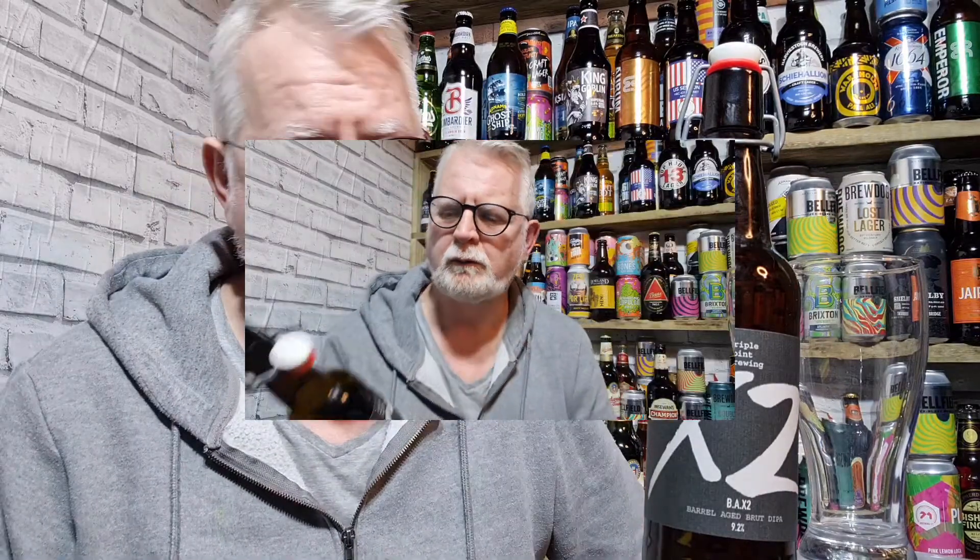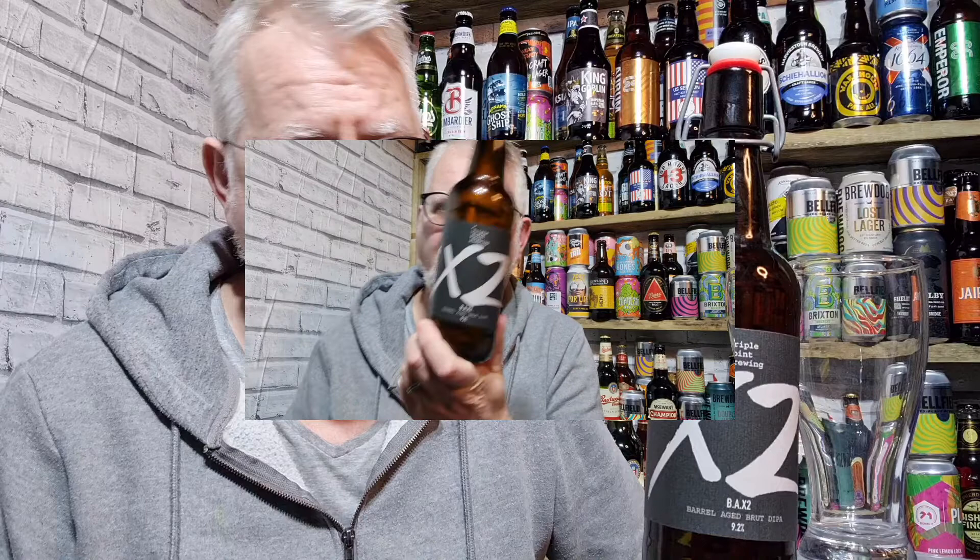Woah woah woah, can we stop the video? I didn't say - I meant to say, and I do apologise - I bought this from Yorkshire Craft Beers and I paid £7.95 for it. Ok, you can carry on now. Yeah so I've never had any problems with them.